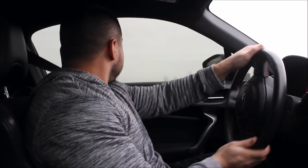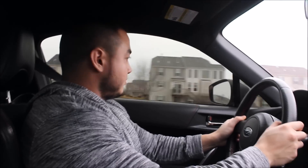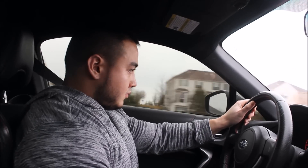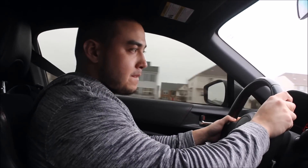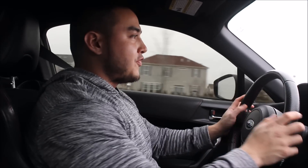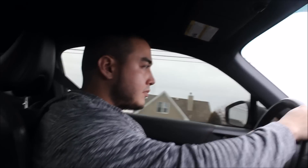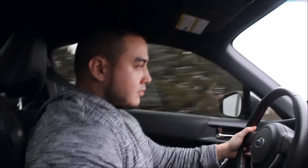Got a quick acceleration clip for you guys. The car feels so good. It's not too cold outside and not too hot — it's perfect weather for driving right now. This downshift sounds so good.